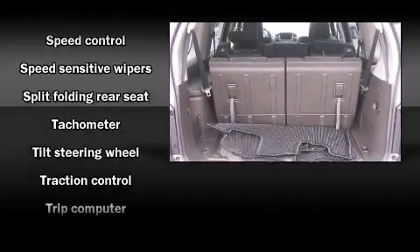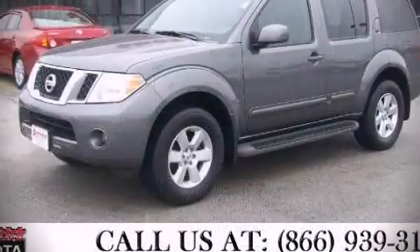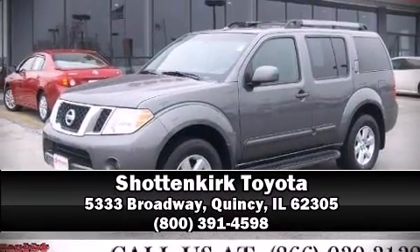A Carfax history report indicates just one previous owner. Come see us today and we'll help you drive away in your dream vehicle.